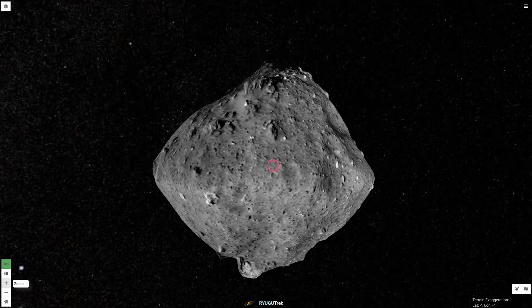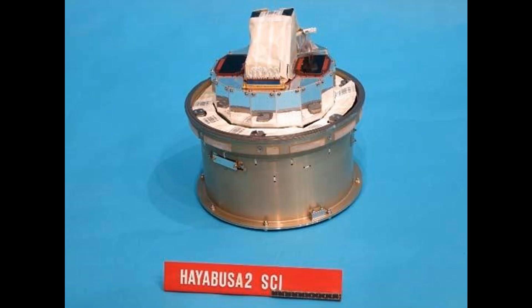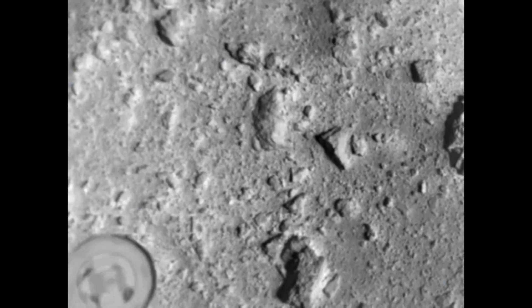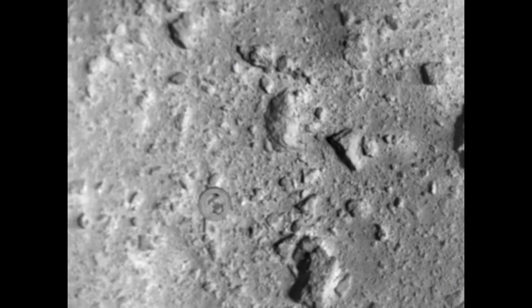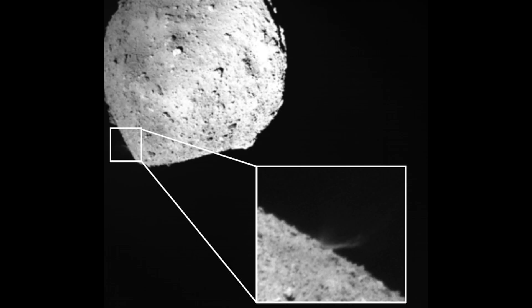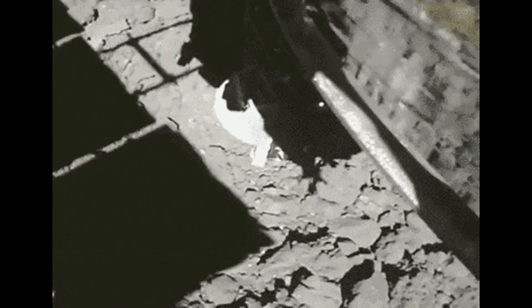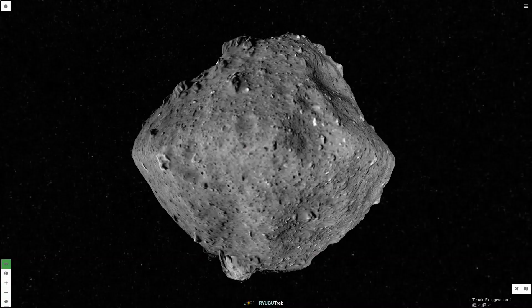Hayabusa-2 next focused upon the Uchide no Kuzuchi site. It first deployed the small carry-on impactor, designed to blast a fresh new crater on Ryugu. It also launched DCAM-3, which recorded the impact, while Hayabusa-2 waited safely behind the asteroid. The new crater was successfully dug, and on July 11, 2019, Hayabusa-2 dropped down to collect samples of freshly excavated subsurface material.